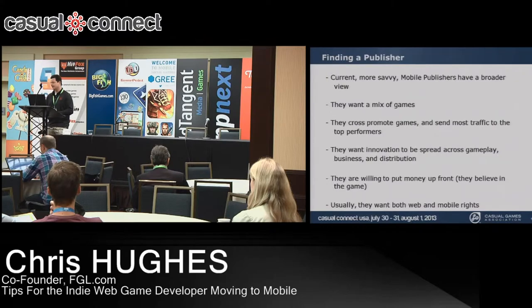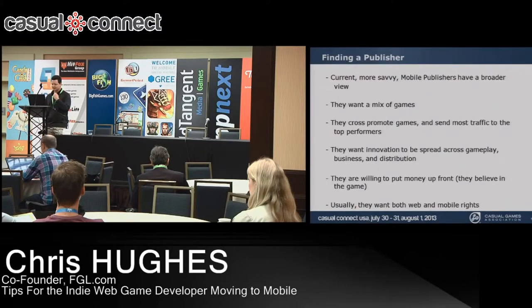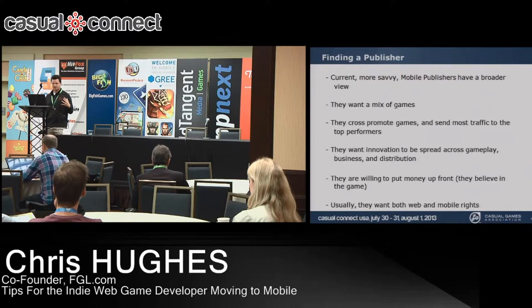The good news is there's a new wave of publishers with a broader view. They want a mix of games — smaller, shorter, innovative, fun. They want to build their brand and associate it with great games. They still want triple-A games, which fuel the mobile ecosystem, but they're smart about using all kinds of games to retain users. They want innovation at all levels and they're willing to put money up front — significant amounts — to license games and get both web and mobile rights.